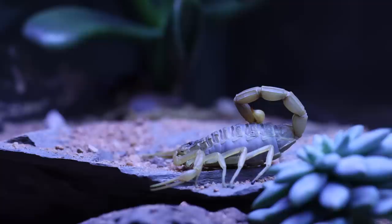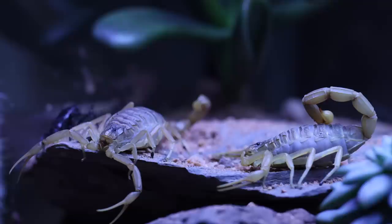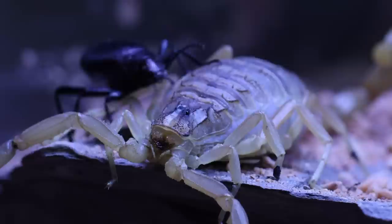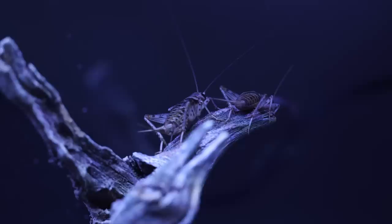Beetlejuice will be best friends with the scorpion. And what's better than a scorpion? Well, two scorpions. They instantly got along. Then Beetlejuice climbed on his back to make sure he looked good for the lady. And then he just left her there.